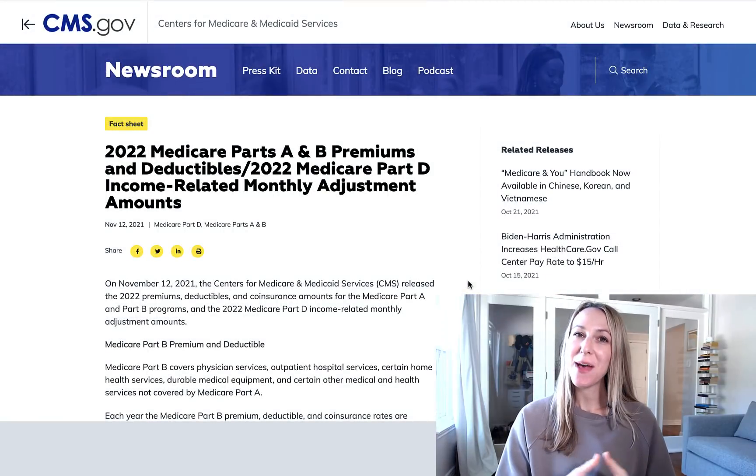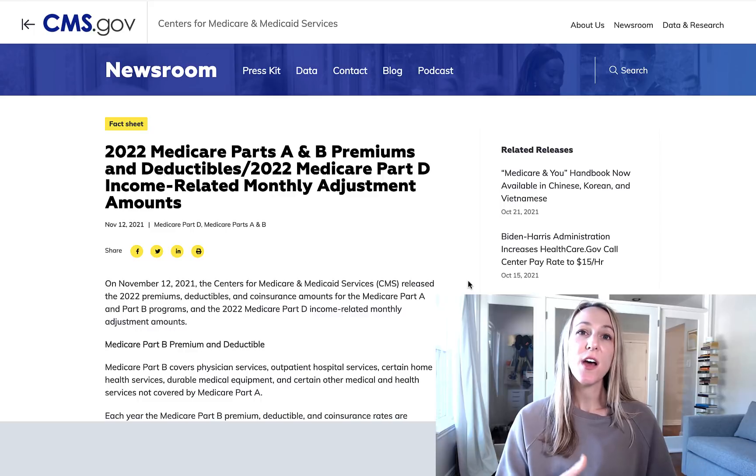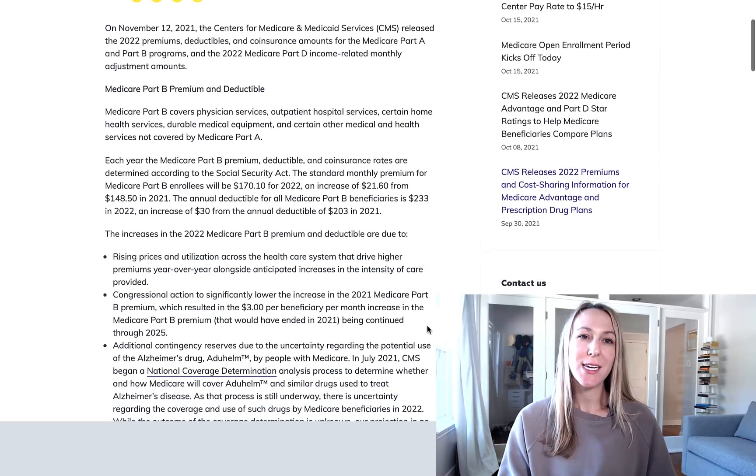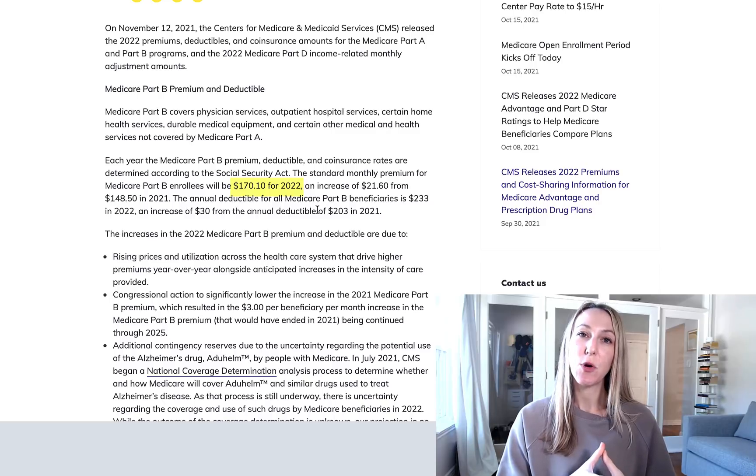Recently, CMS released the 2022 Medicare premiums and deductibles, and some of the costs for 2022 are a little bit higher than originally projected. So in 2022, the Medicare Part B premium will be $170.10 per month. This year in 2021,